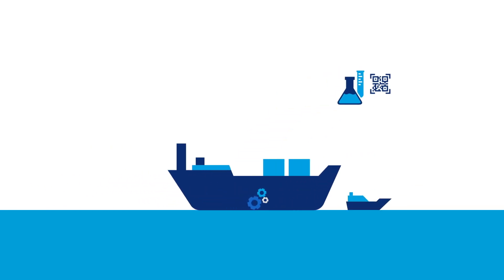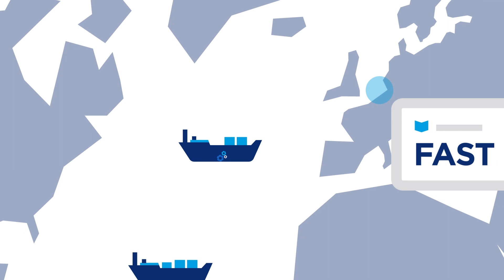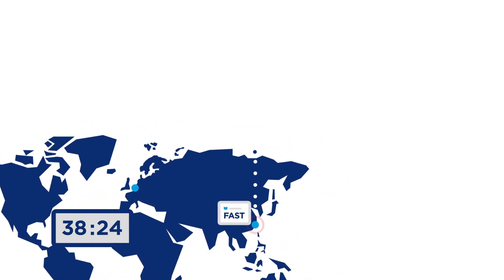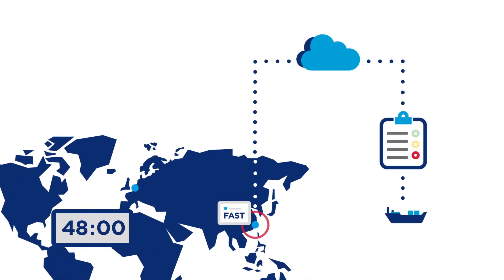By analysing lubricant samples taken from your vessel, the comprehensive monitoring programme creates easy to interpret and actionable reporting that can be delivered anywhere in the world within 48 hours of analysis via the Chevron Cloud Reporting Portal.